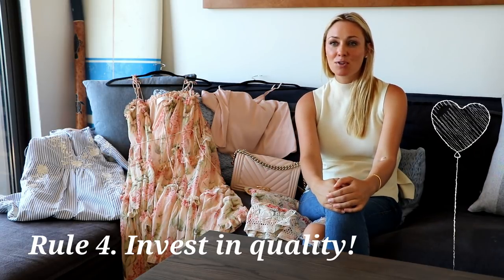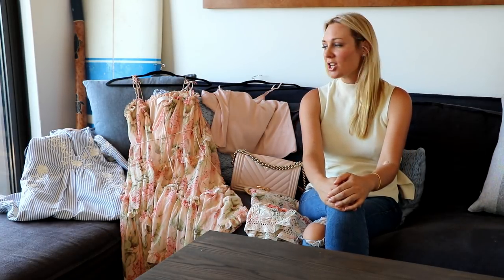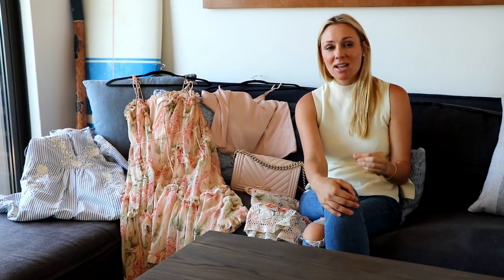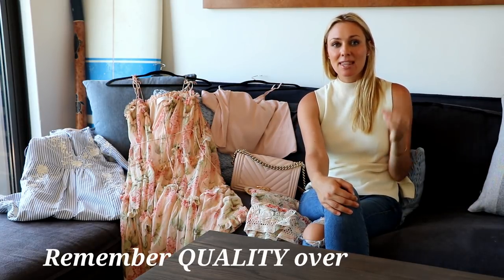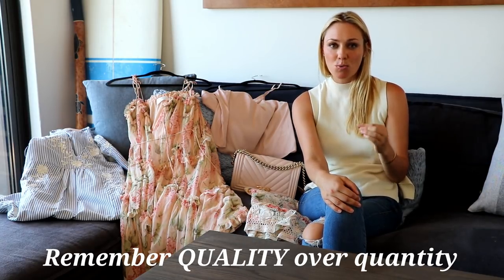The fourth rule is I inspect the garment for quality. I do not like making purchases only to find out after one or two washes that the colors have faded, or the stitching and hems have come undone, or it's shrunk in the wash. It has to be well made because I want my clothes to last. Sometimes that does mean buying something a little bit more expensive to get that quality, but for me it's a worthwhile investment.